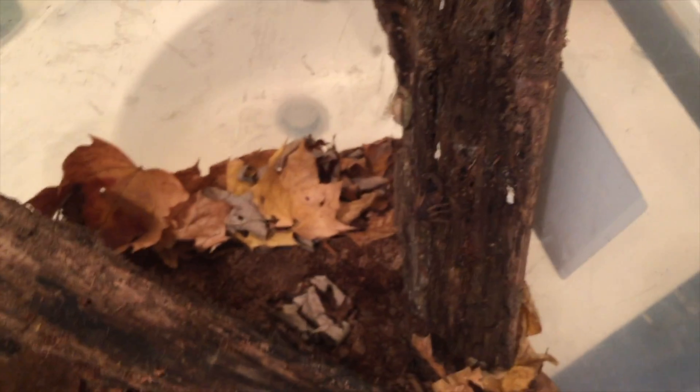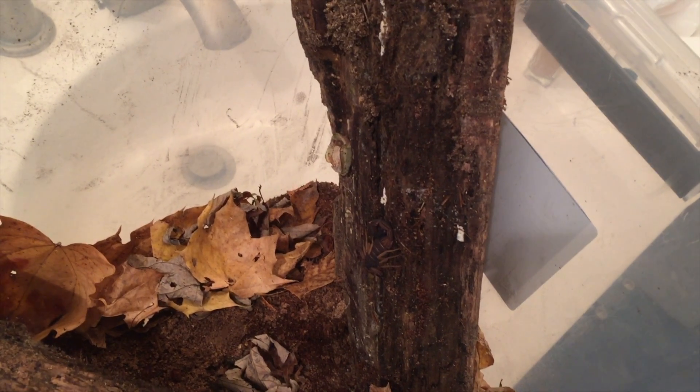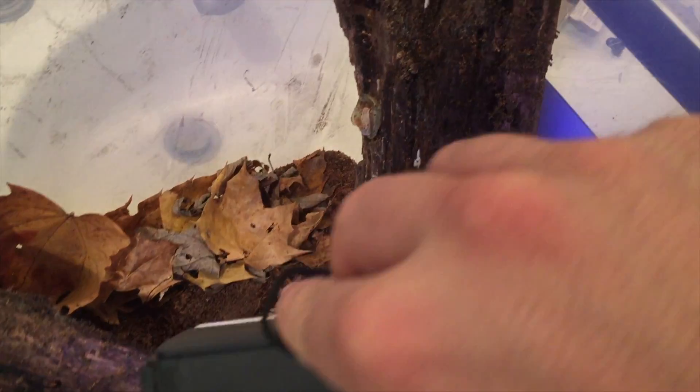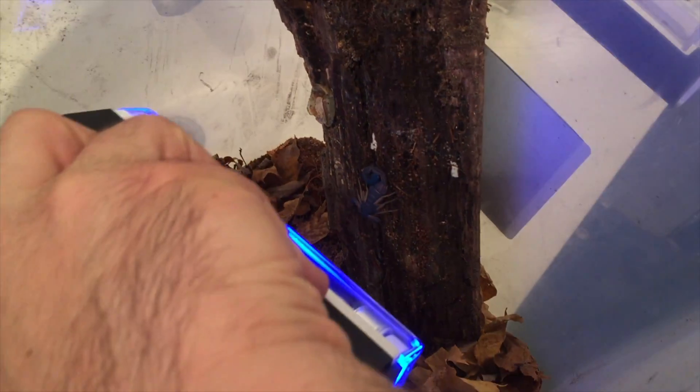So let's compare that. Now, if you didn't know it was there, you might not have seen it. It's a little iridescent — it glows a little bit. Pretty cool though.